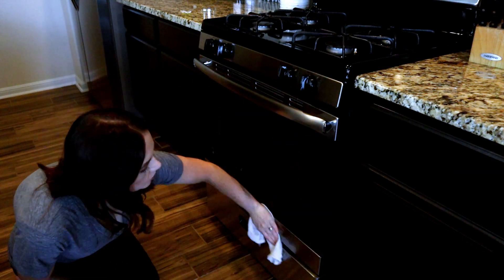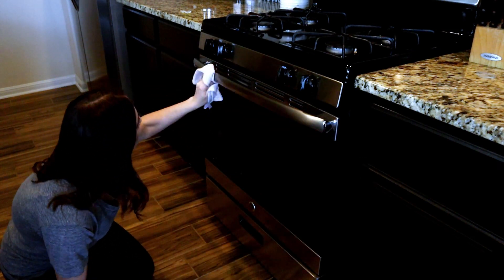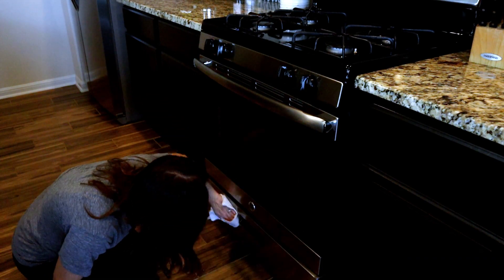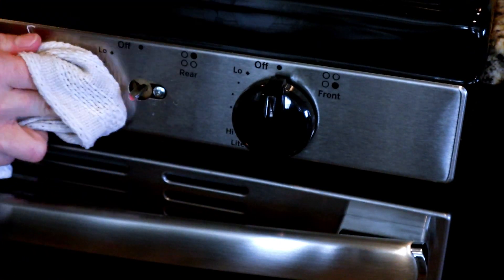Now I'm wiping down my oven with the Mrs. Myers all-purpose cleaner in mint once again. I'm taking off some of the knobs and wiping any of the grease splatter that's underneath them away. I cannot stand when there's grease splatter all over the stainless — it drives me nuts.